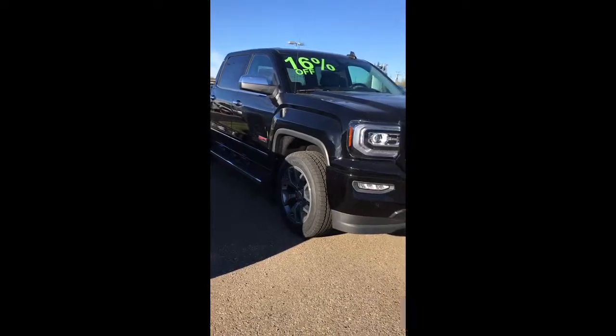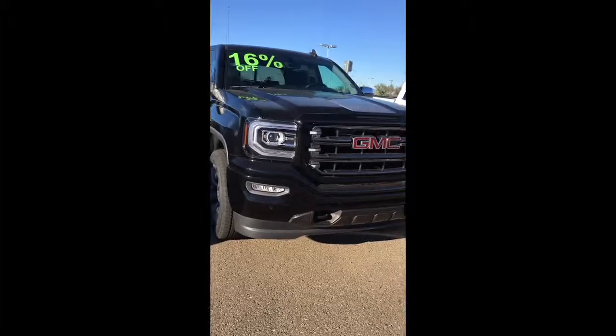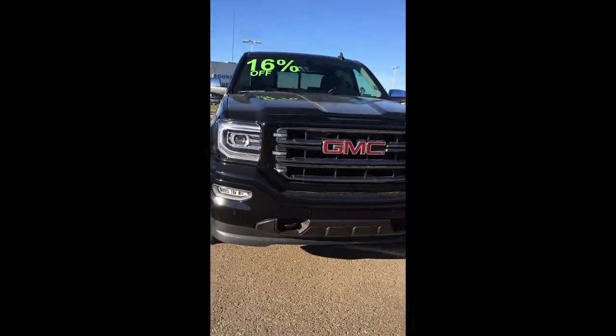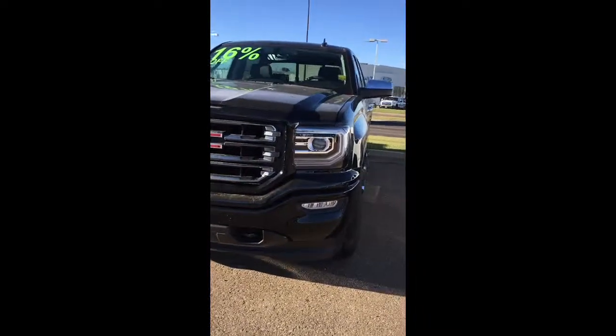Hi Joanne and Jeff, it's Val Parsons at Westridge. Just going to send you off a quick video of the truck that you just test drove, the 2016 GMC Sierra 1500 with the all-terrain package.